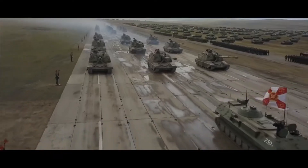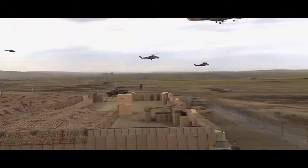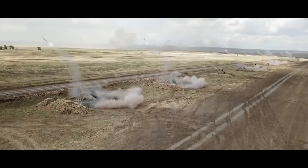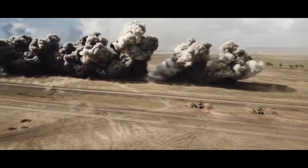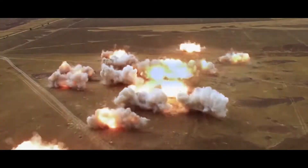Russia is the biggest country on the planet with almost every type of terrain and environment. Russian eastern borders are always hot due to tensions with NATO states, so Russia always keeps its military high. Military vehicles include all sorts of vehicles like tanks, trucks, APCs, and IFVs, etc.